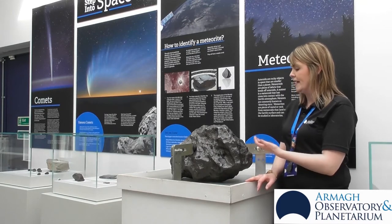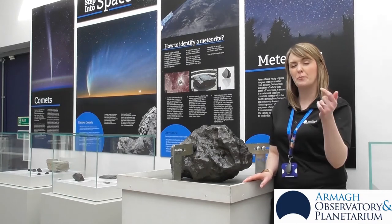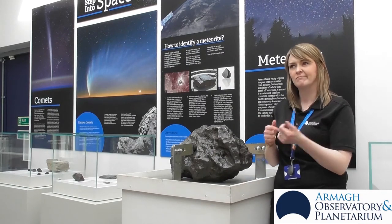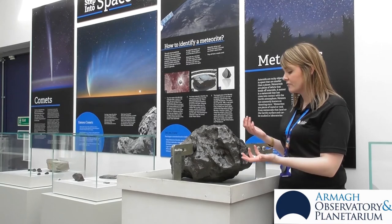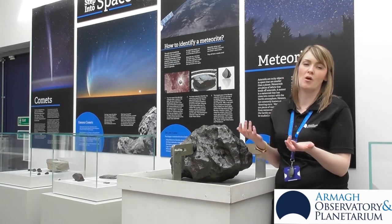The best way to think about it is, if you imagine the Earth is a car driving along the road, the bugs that hit the windscreen — they're the meteorites. Now sometimes meteorites can come from much further afield, maybe like the Moon or Mars.